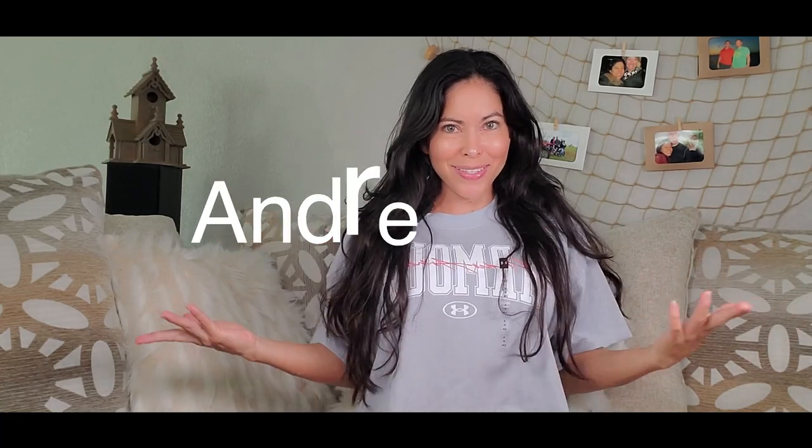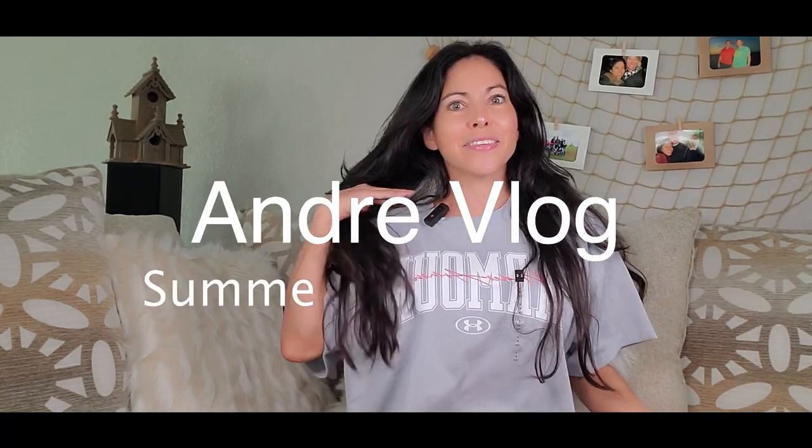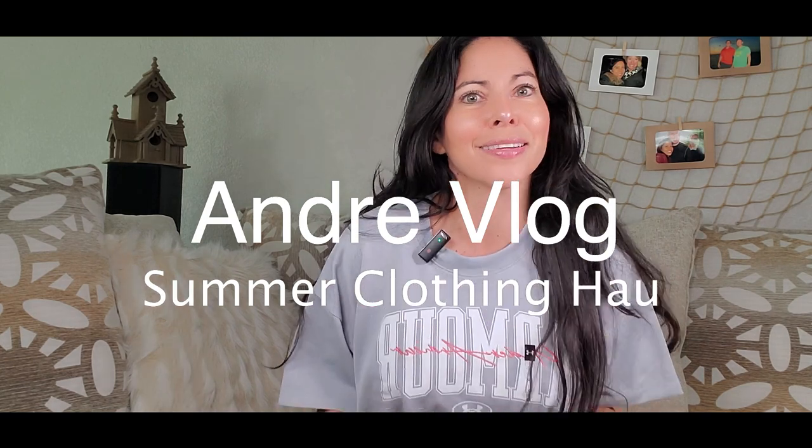Hi everybody, welcome to my channel! Today's video I have some clothes that I got on Amazon. Thank you for subscribing — if you just joined, don't forget to subscribe to my channel. I have a video every Saturday, and I invite you also to join my fitness channel where I post two videos a week, one on Wednesday and one on Saturday.